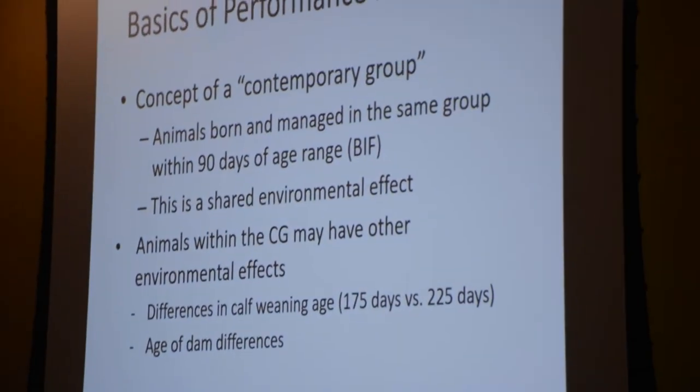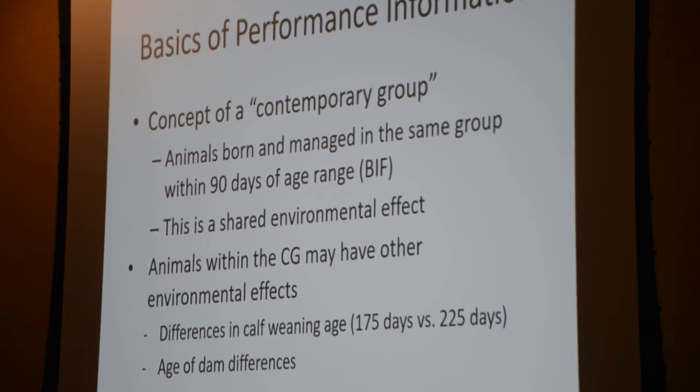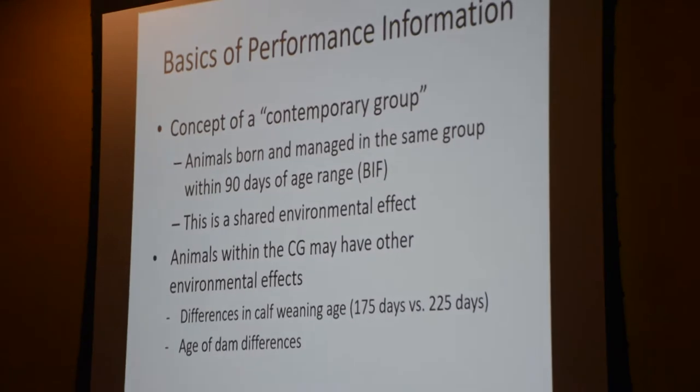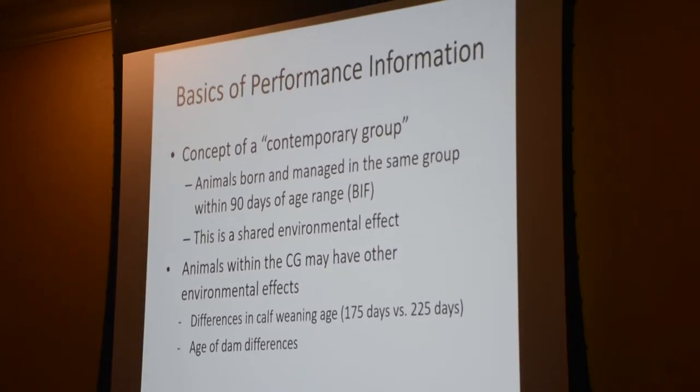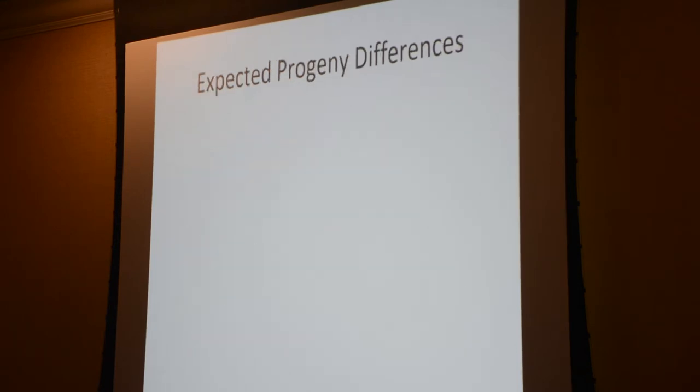Usually animals in the same 90-day age range may be included in the same contemporary group. If you have a calving season longer than 90 days, that's going to be two different contemporary groups. The reason we do that is to adjust records to an equal basis - if some calves are two months older than others, they'll have bigger weaning weights on average. We want to compare differences in actual genetics, not differences in calf ages. Same thing on the age-of-dam adjustment.